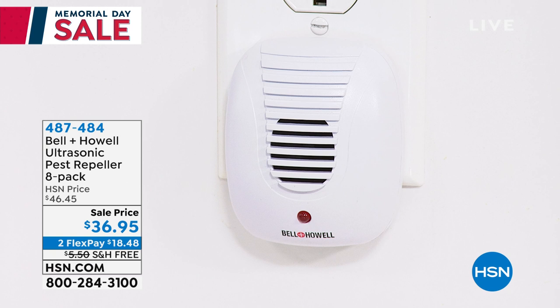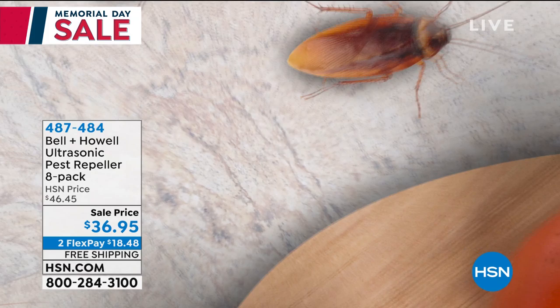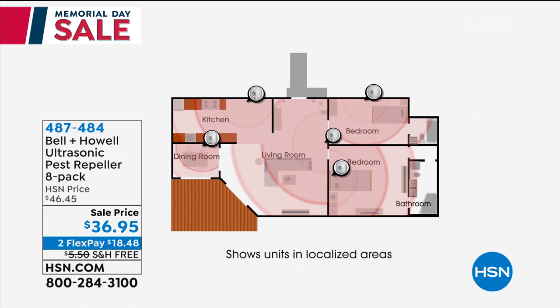Look at that little red dot right there — that LED is the only way you know this is working because you can't hear it. Every time that goes off, it's emitting an ultrasonic pulse into the house. This time of year, coming out of spring and into summer, it was a very wet spring, which means we're going to have a lot of pests because when the water rises, they want to come indoors.